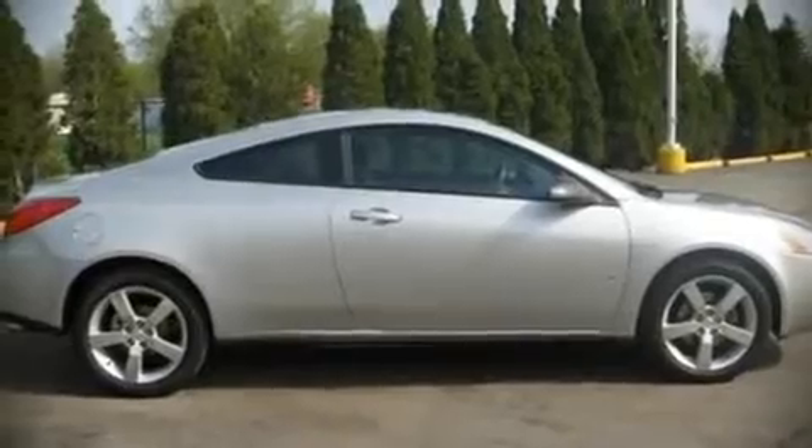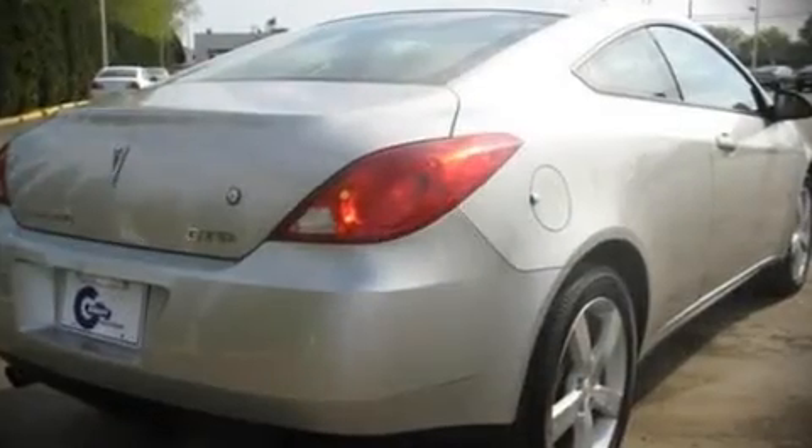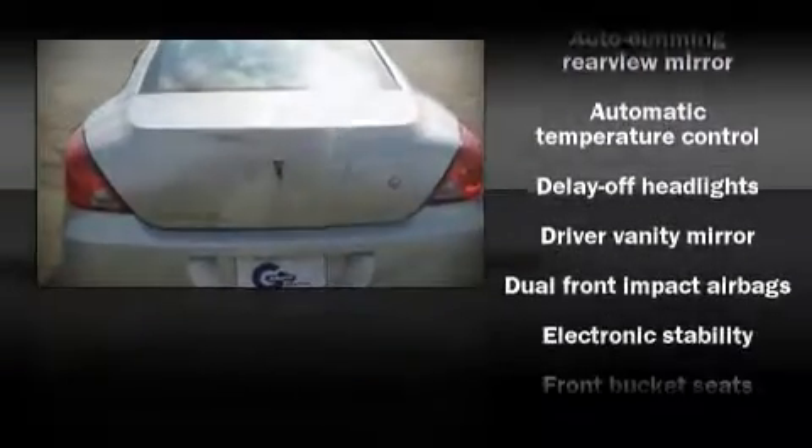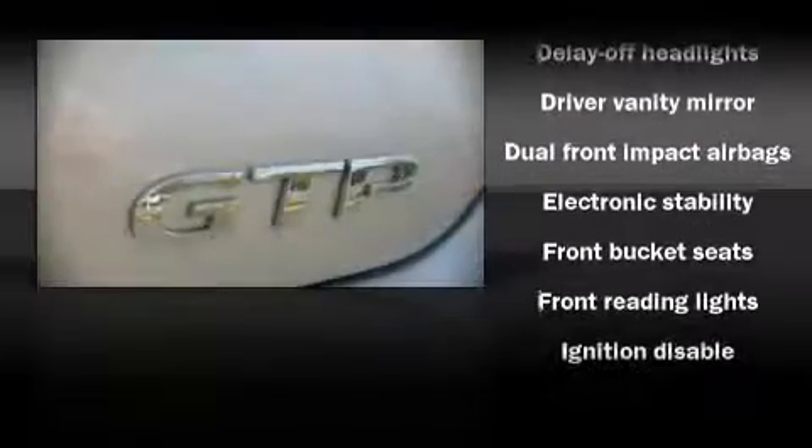Top features include a split folding rear seat, front bucket seats, air conditioning with automatic temperature control, power door mirrors, power windows, remote keyless entry, and power seats.